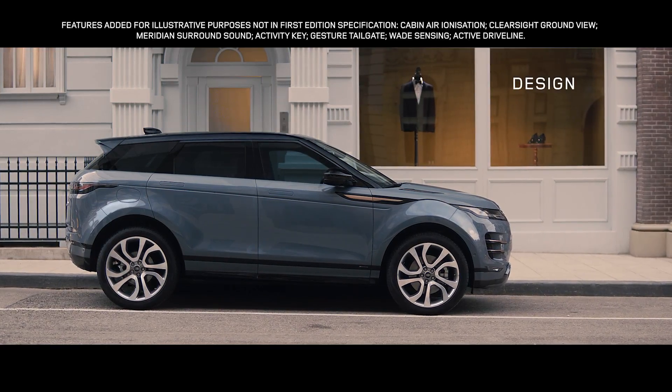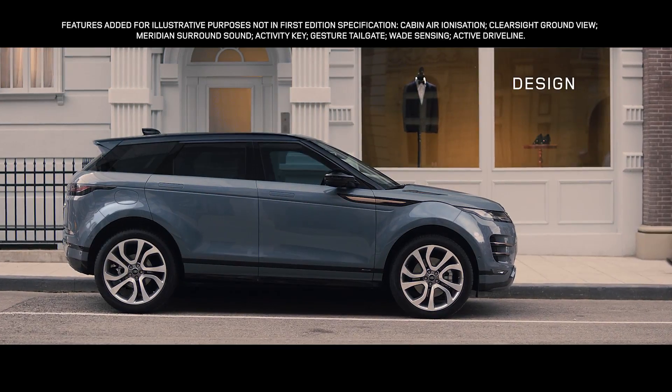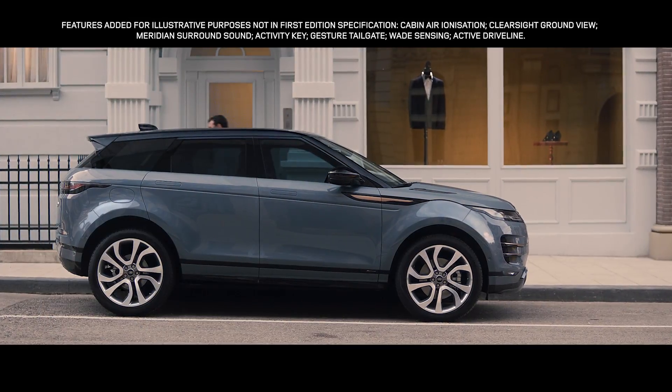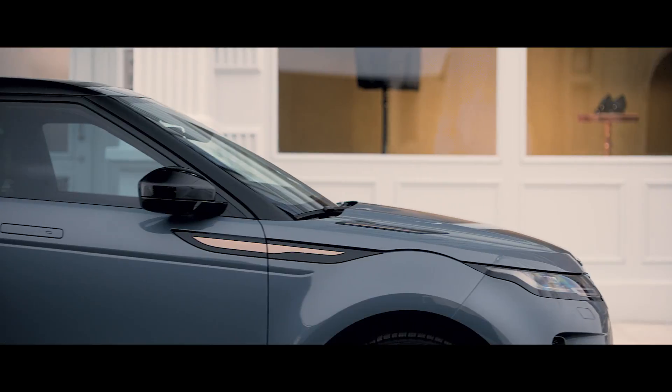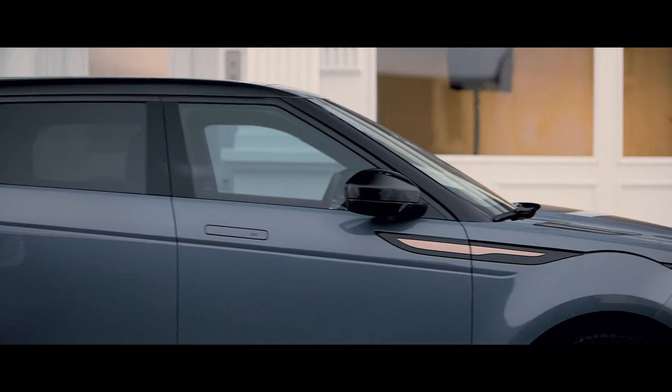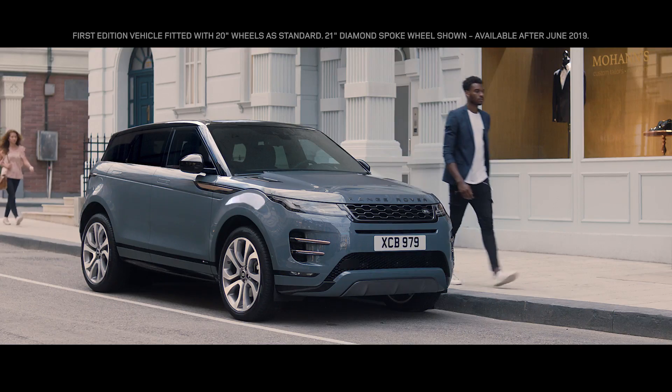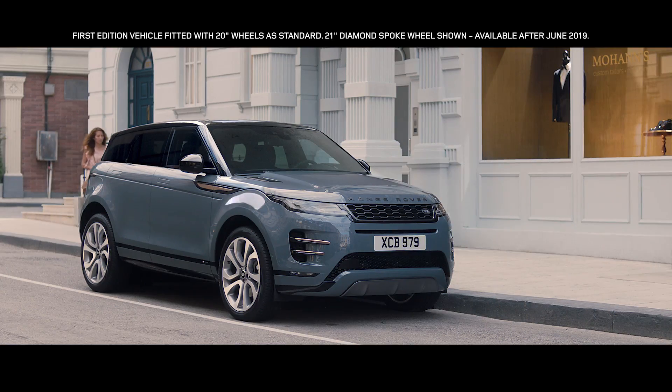The new Evoque is the embodiment of Range Rover's modernist design approach. A bold evolution that retains the essence of Evoque's character. The unique, muscular profile is enhanced by the rising belt line and the falling roof line, creating an assertive and dynamic stance.